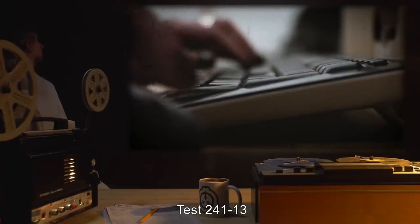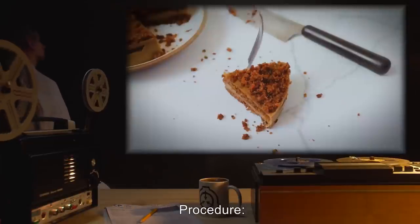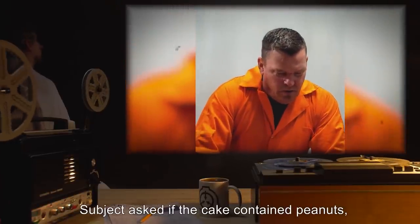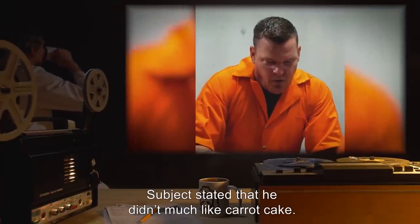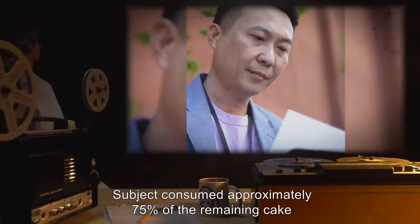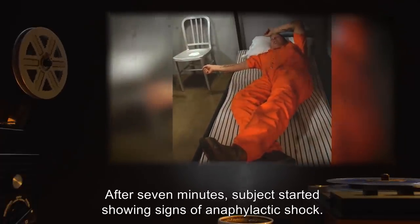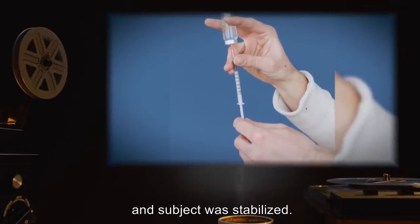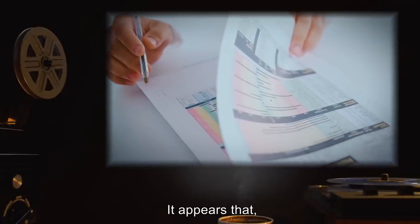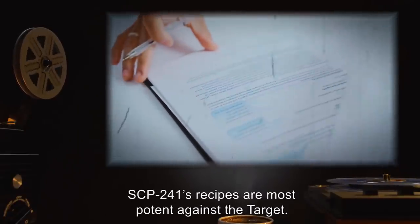Test 241-13. Subject 241-G was chosen from general population and is known to have an allergy to peanuts. Subject was instructed to eat the remaining cake from test 241-11. Subject asked if the cake contained peanuts and was assured it did not. Subject stated he didn't much like carrot cake, but started eating, remarking it was pretty good actually. Subject consumed approximately 75% of the remaining cake before declaring satiation. After seven minutes, Subject started showing signs of anaphylactic shock. Epinephrine was administered and Subject was stabilized. Analysis: Although the recipes from SCP-241 are potentially hazardous to anyone susceptible to the allergen in question, SCP-241's recipes are most potent against the target.